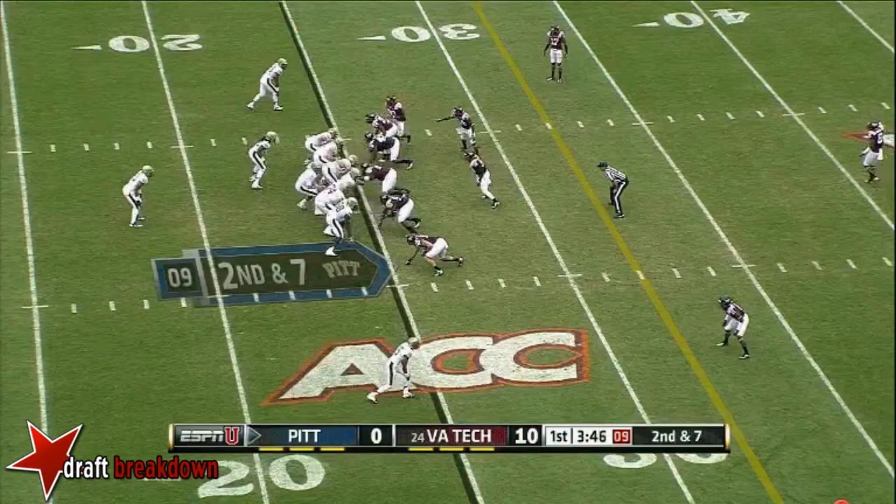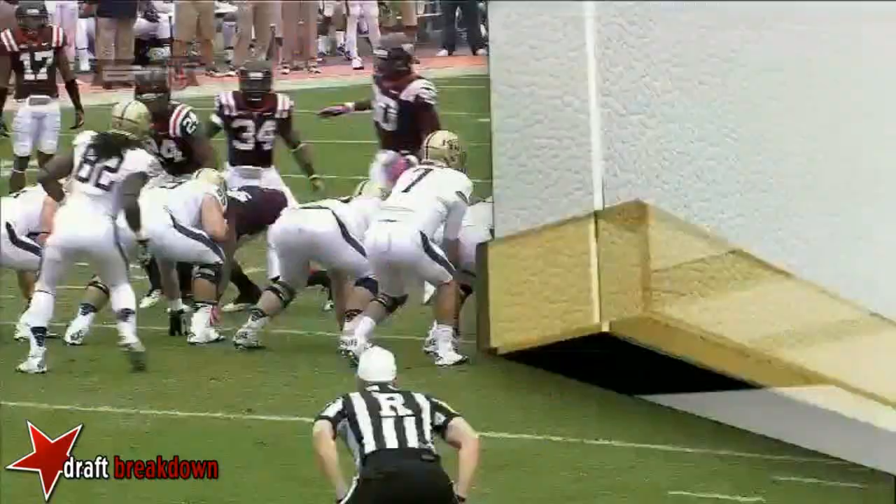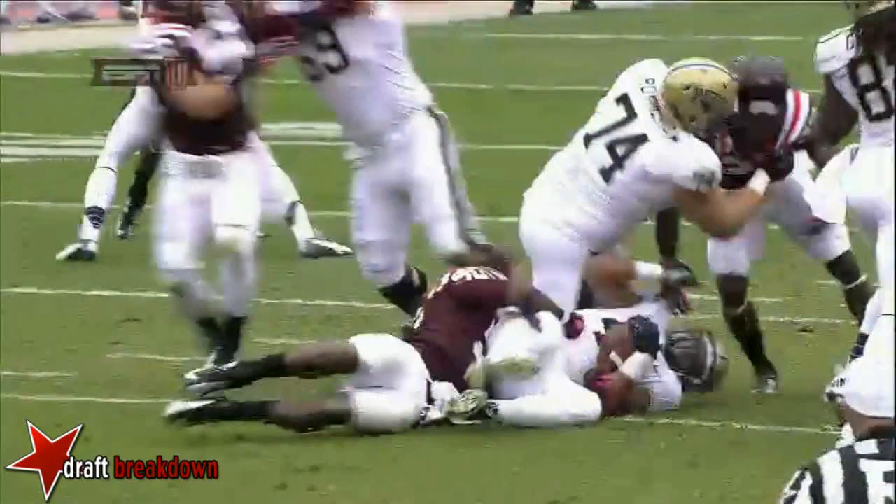First carry for James Conner. He said yesterday it's very important — we must play physical, especially up front — and he's getting that done up front with Daddy Nicholas and Hopkins.